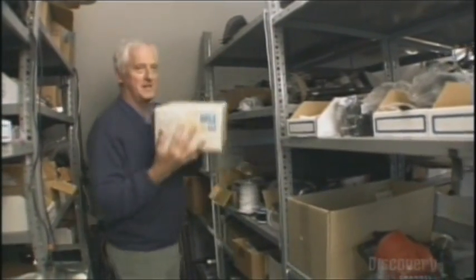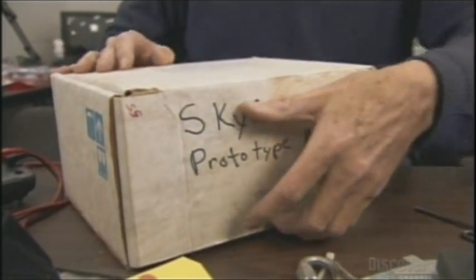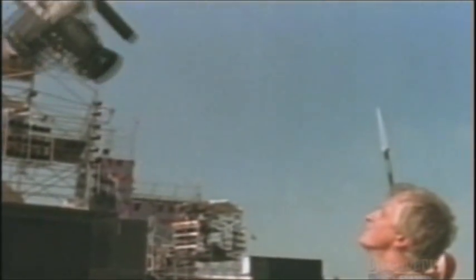Inventing is in his blood. His grandfather invented farm equipment, his father bookbinding glue. The first — or actually the second — experiment to see if the SkyCam would work. But it's the moving image that took hold of Garrett, or more appropriately, Garrett took hold of it.